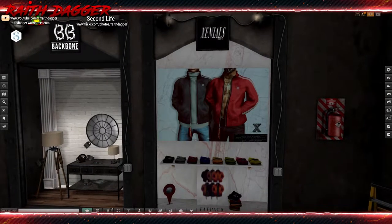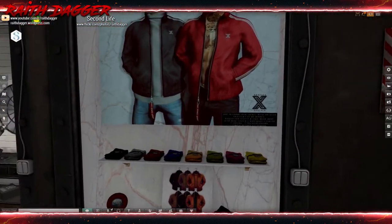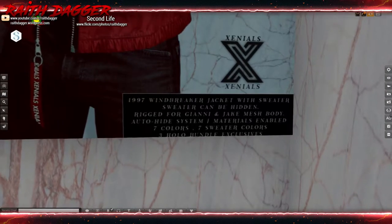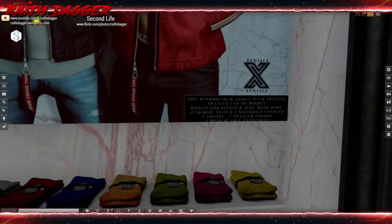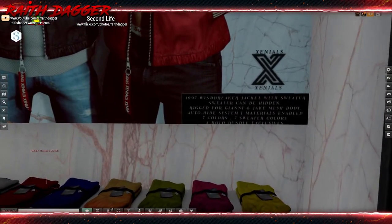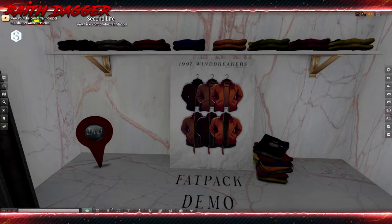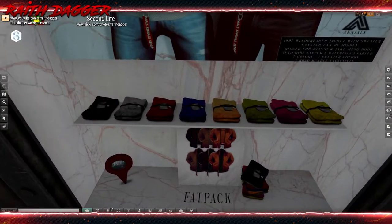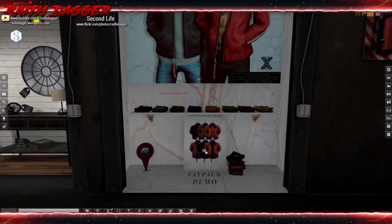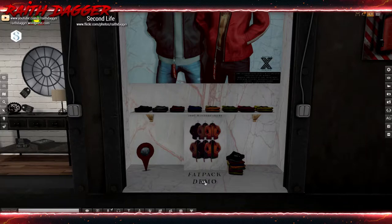Zennials has a windbreaker, rigged for Gianni and Jake mesh bodies, with an auto hide system, materials enabled, and seven colors — seven sweater colors. Very cool. I've never seen them before. $19.99 for the fat pack. I'm going to get the demo to try it out later.